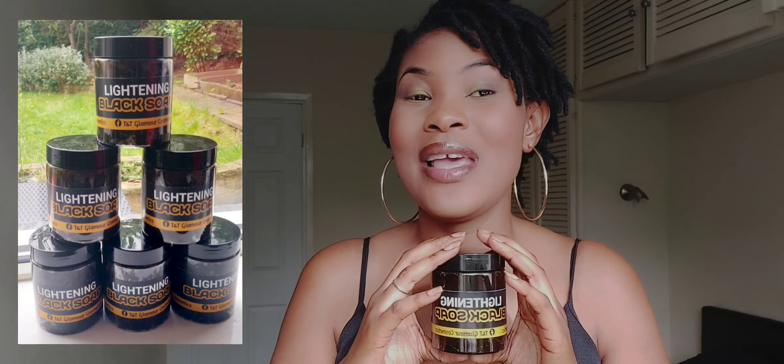So today's video I want to talk about an amazing soap that everybody needs. Okay, not like everybody needs it, but if you're somebody who wants to lighten, you have dark spots on your skin, hyperpigmentation on your body, on the face, on your feet, your hands are very dark — I recommend you try this product. This is our lightening black soap and it is very good.